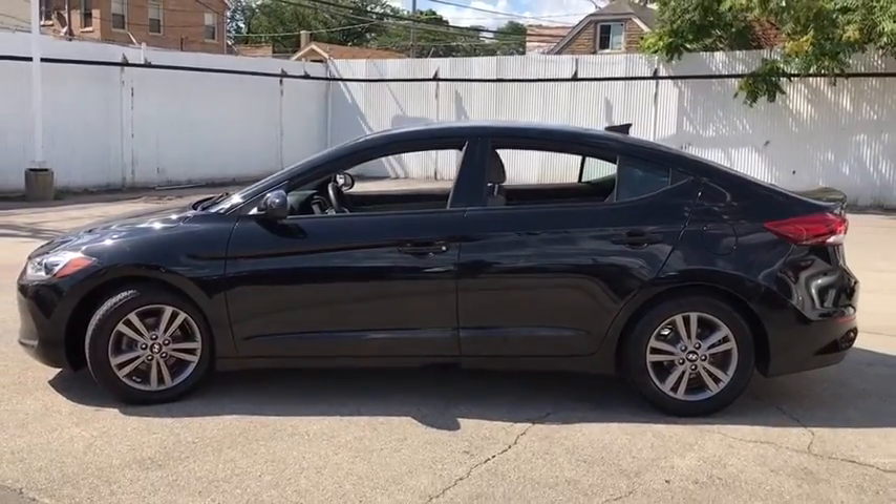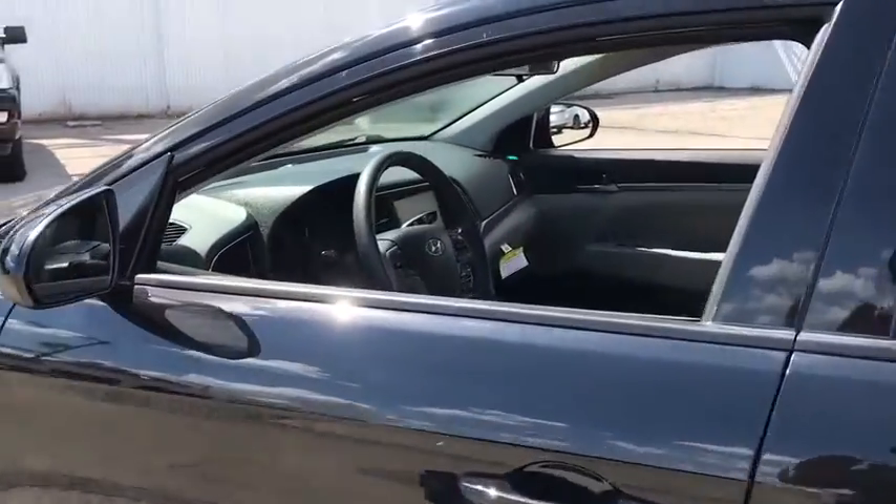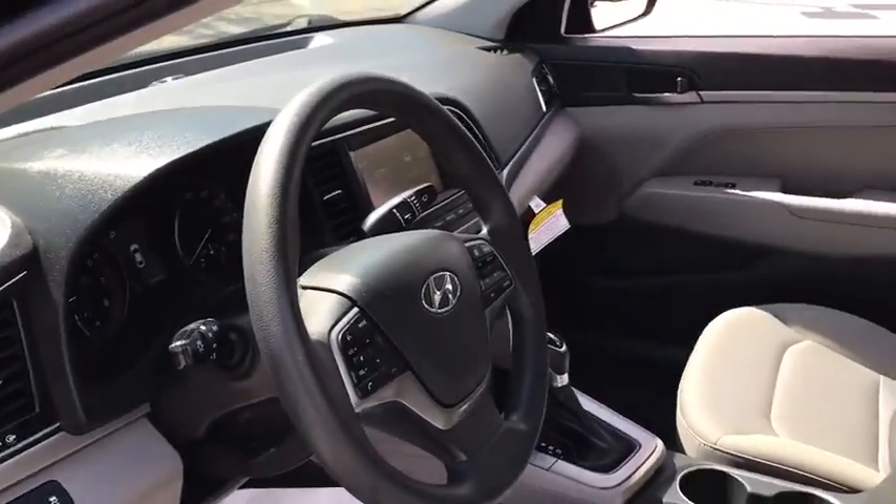This vehicle has less than 45,000 miles. Here are some of this vehicle's great options: backup camera, steering wheel audio controls, anti-lock braking system, keyless entry,